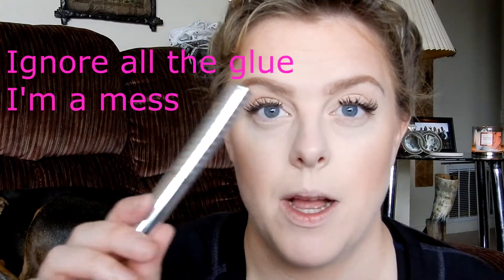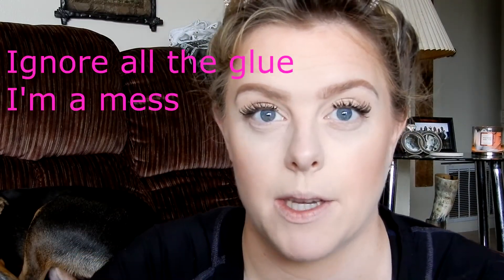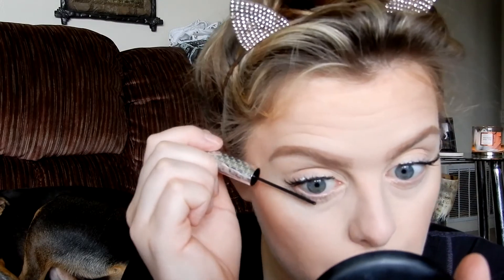So these are the Ardell Demi Whispies — the only ones that go well with my eyes. The others just look too fake or don't look good enough. And then I'll coat the bottom lashes with the It Cosmetics Tightline Mascara. If you want, you can put a white eyeliner on your waterline, but the pencil I have is too thick and I can't sharpen it right now, so I need to get a bigger pencil sharpener before I can use it again.